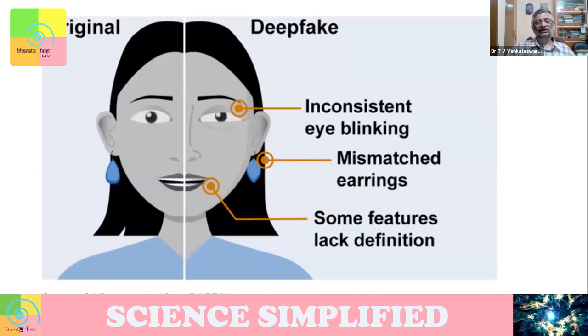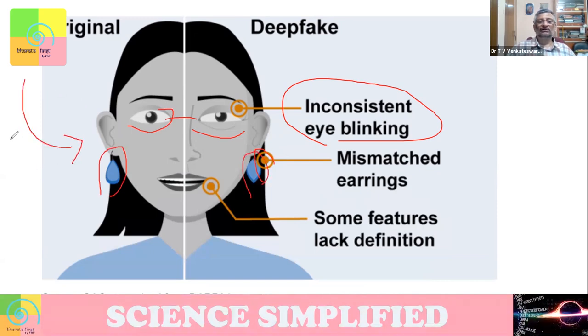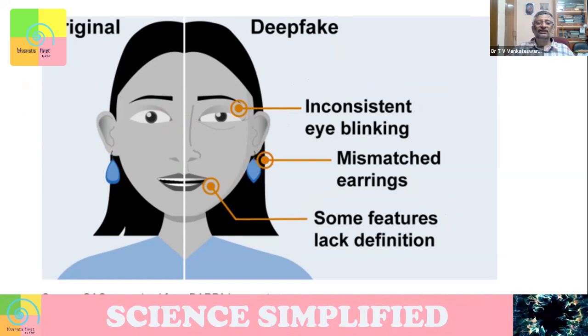You can find a deepfake if you watch carefully and look for signs. For example, there will be inconsistent eye blinking — this eye and that eye will not be synchronized if you watch carefully. Sometimes there may be a mismatched earring because you have taken from some image manipulation. Some feature may be lacking and you might find the image looks a bit strange, not exactly human-like.